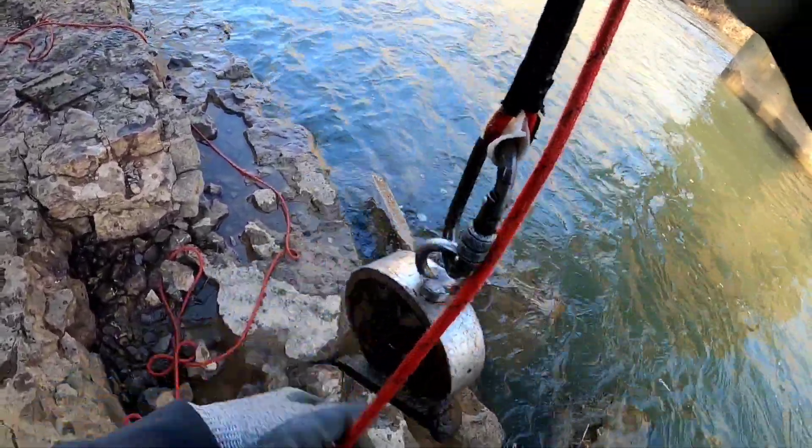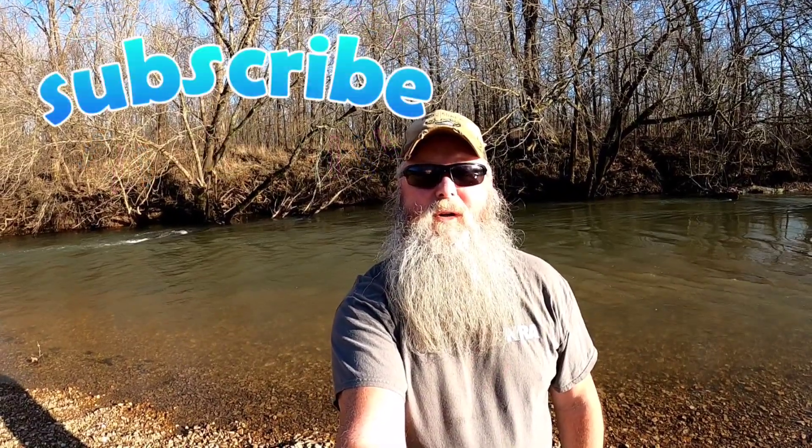That's going to wrap it up for this video. I hope you enjoyed it. Don't forget to like, share, and subscribe, and you can even like us on Facebook. Until next time — beard out.